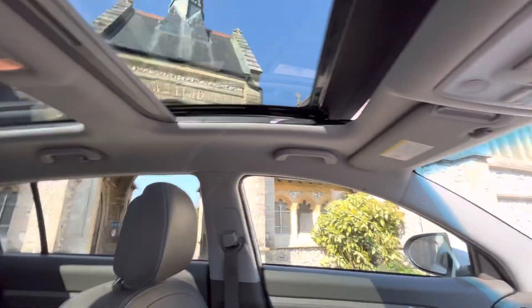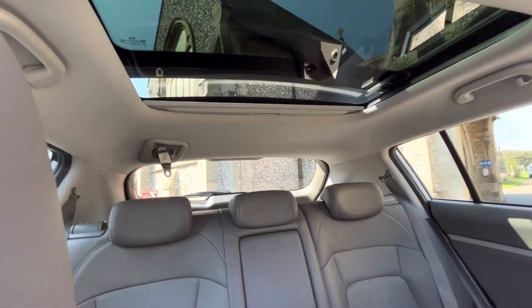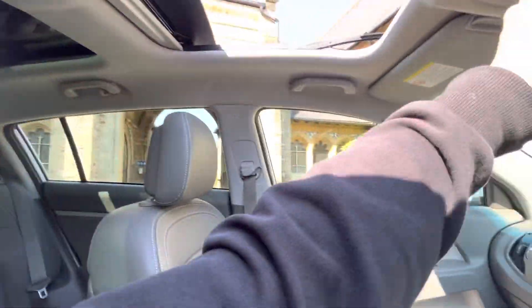The roof can close and open fully, and there's a manual blind here as well. Then there's a manual blind and a fixed roof at the back, so the front roof panel opens on top of the fixed rear one.